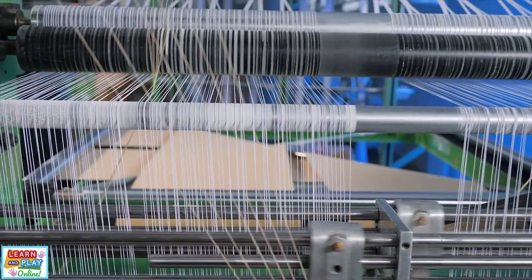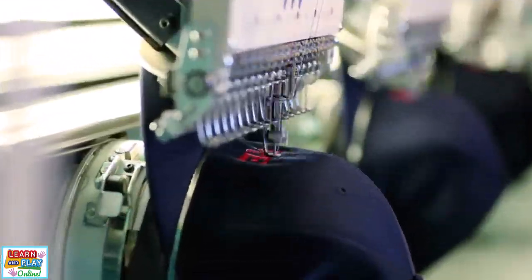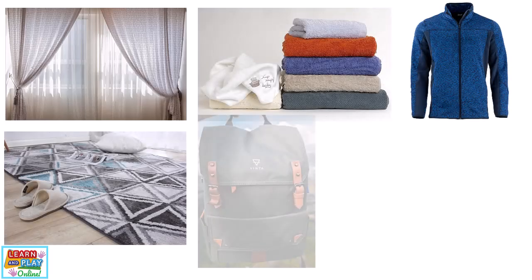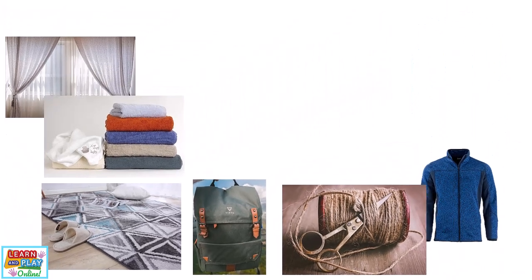Now we will explore the last type of material used to make a lot of everyday objects: textiles. Put simply, textiles are different types of cloth or fabric that are woven together to make things such as curtains, towels, clothing, rugs and carpet, backpacks, and even cords and ropes.